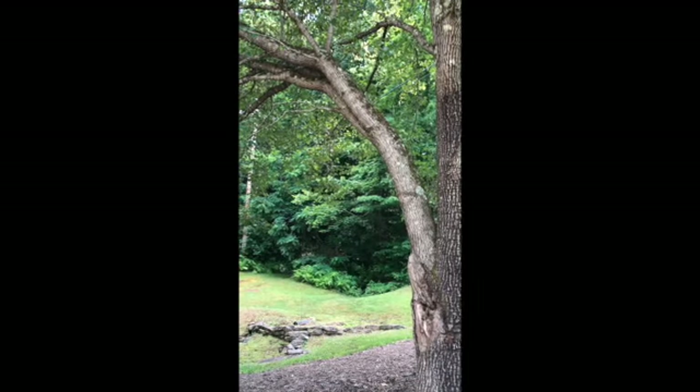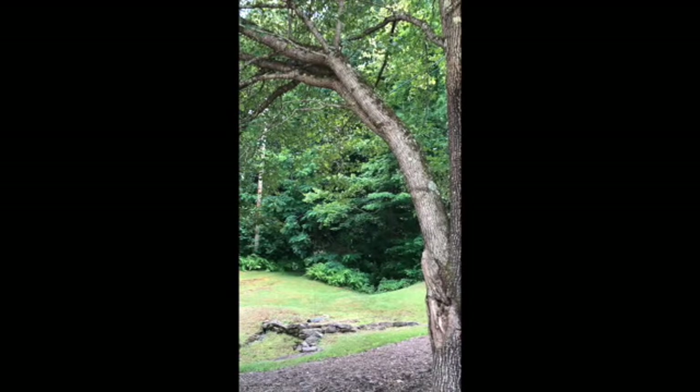Close your eyes and listen. What do you hear around you in this Callery pear microcosm?